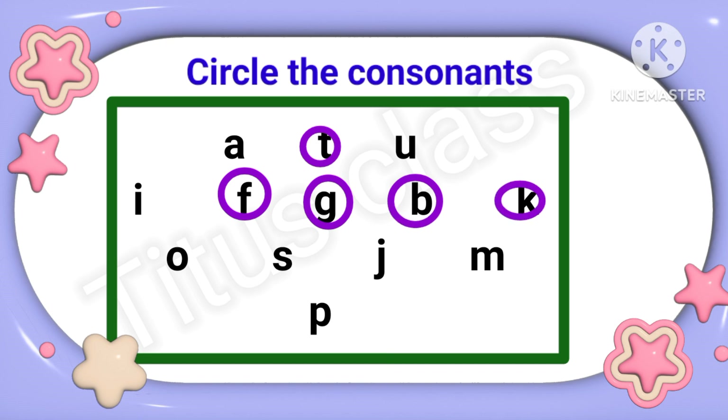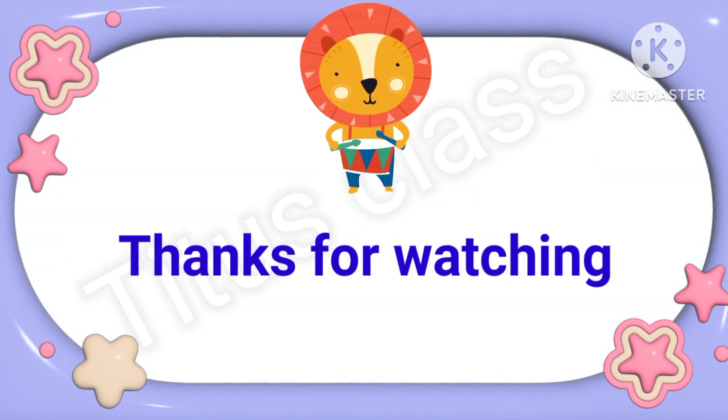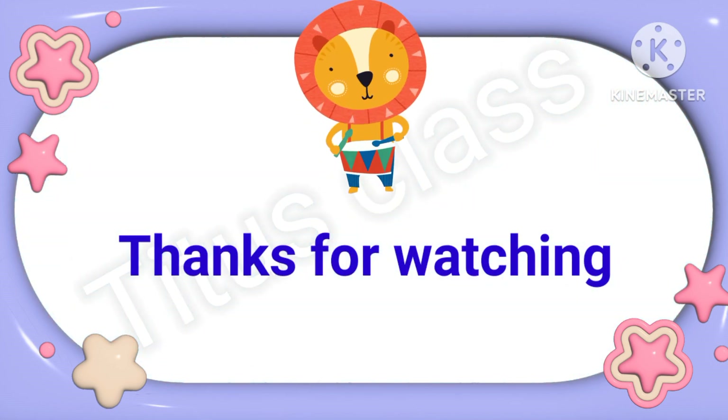Next line: O, S, J, M. In the last line I can see only P — P is a consonant. So today's worksheet is very simple. That's all for today. Thanks for watching. Bye.